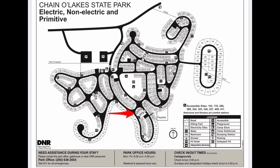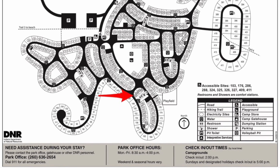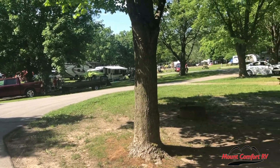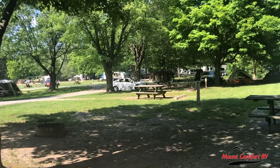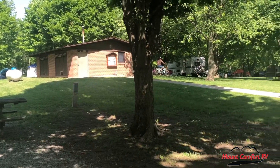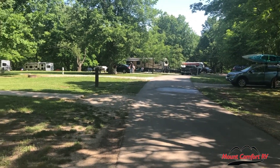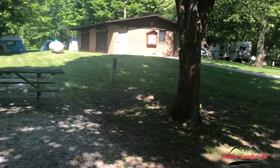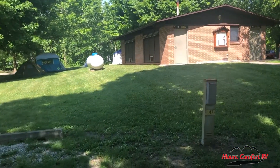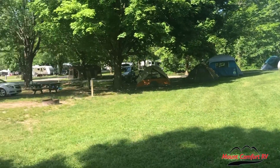The next site we're going to look at is site 147, which is right next to 145. As we take a look at 147, you can see that a tree there provides great shade. The bathroom is right behind the site, and there's a water spigot for water. This site isn't very deep, but it does have electric hookup, a picnic table, and a fire pit with grill grate. It also has a lot of grass for pitching a tent or a screen house.